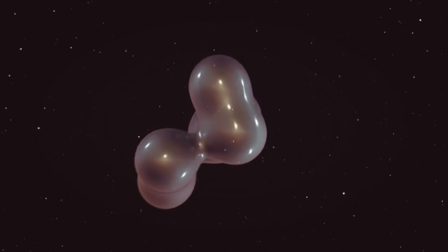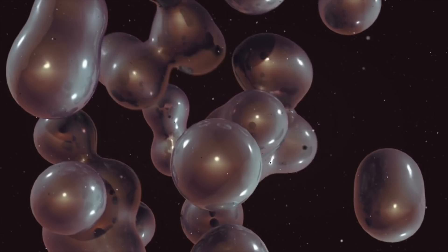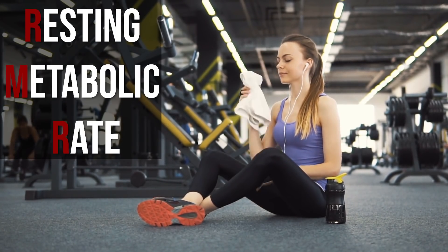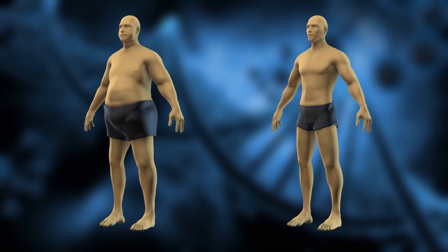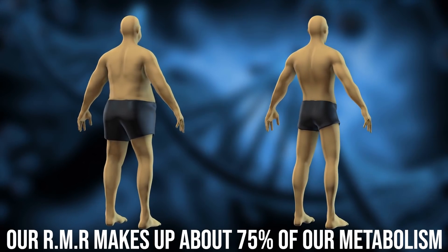There are a couple of things we want to look at. First, there's the resting metabolic rate — that's generally our metabolism. We'll talk about that, and then we'll talk about how fat cells shrink and enlarge. So let's start with the metabolism side of things. You have what is called your RMR — your resting metabolic rate or basal metabolic rate. This is how many calories you burn at rest, and it's probably the biggest driving factor behind how lean or how fat you are. It makes up 75% of our overall metabolism.